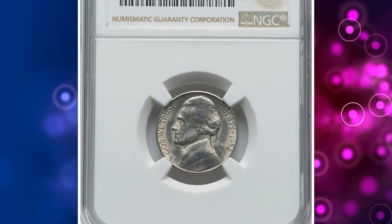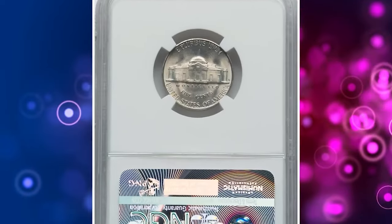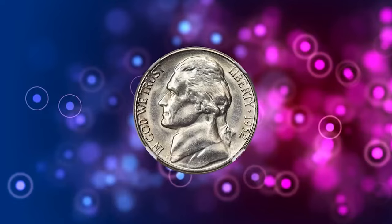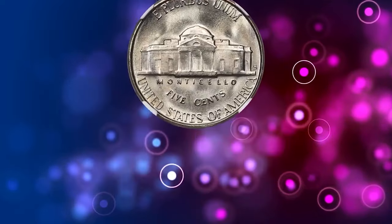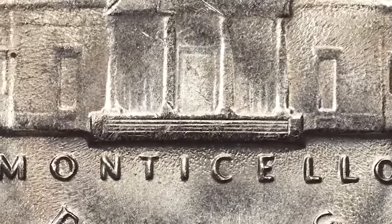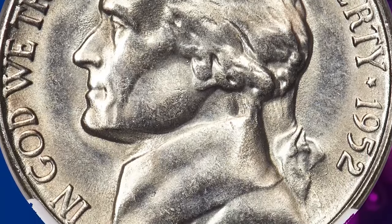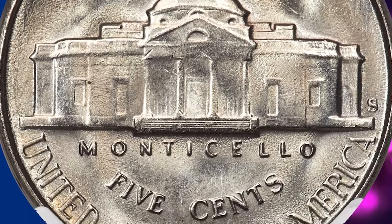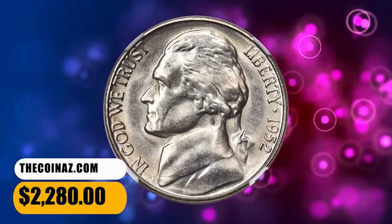Number 7: 1952 S Jefferson Nickel, graded as MS-67 Full Steps by NGC. The typical 1952 S nickel is weakly struck at its centers and may reveal shallow lettering from overpolishing of the dies to extend their useful lives. Often seen with luster that is smooth but not especially bright, coins having either 5FS or 6FS are rare. The few repunched mintmark dies documented for this issue are of little interest outside of variety specialists. This specimen fetched a sum of $2,280.